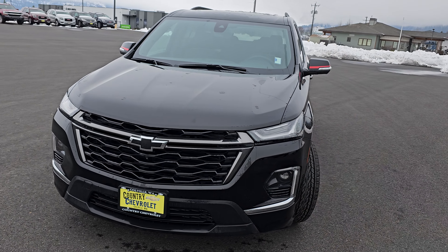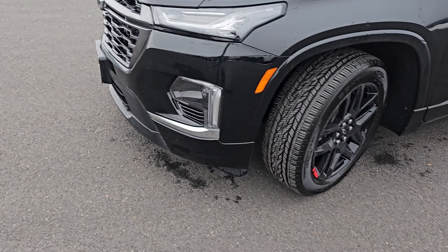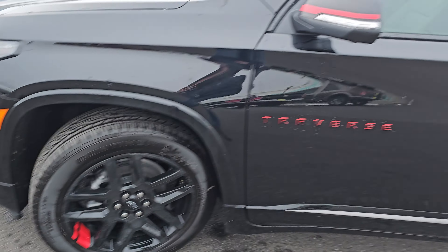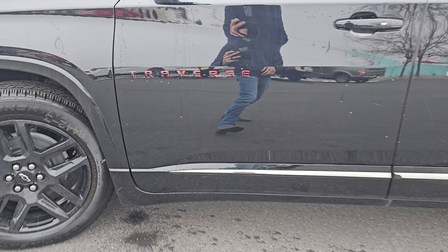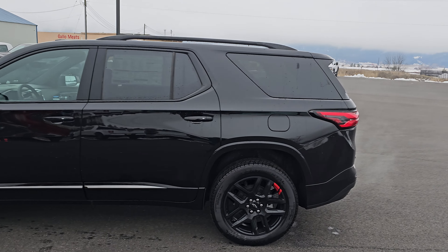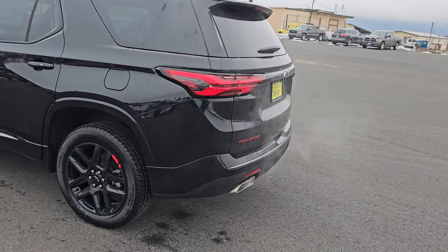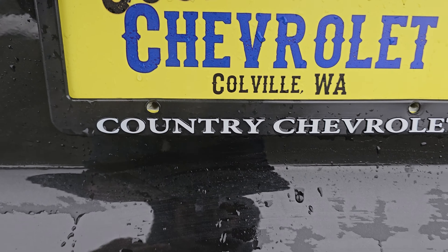This is the blacked-out Red Line Edition, so you're going to get some sweet stuff on here — such as the black bow tie, integrated fog lights, Red Line Edition wheels, the nice stripe, and the red behind the blacked-out logos, which is beautiful. This 2023 Chevy Traverse Premier is amazing.